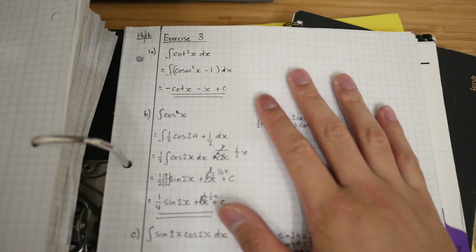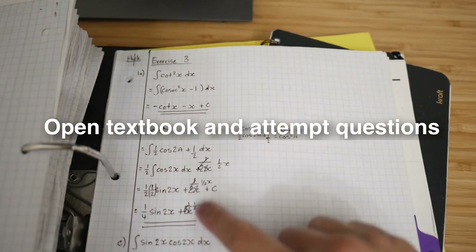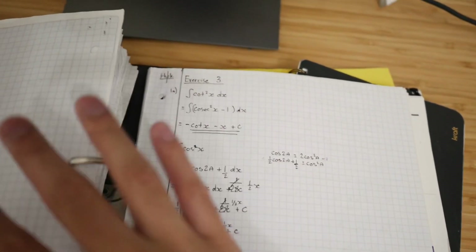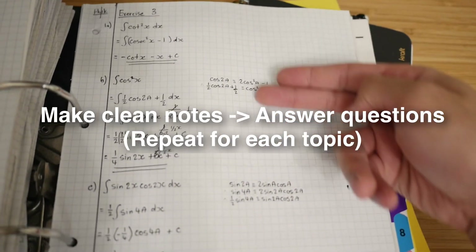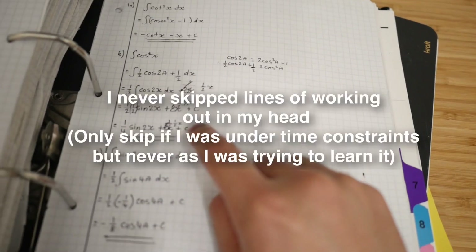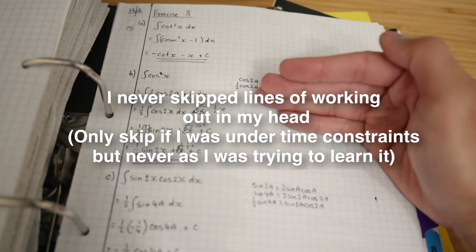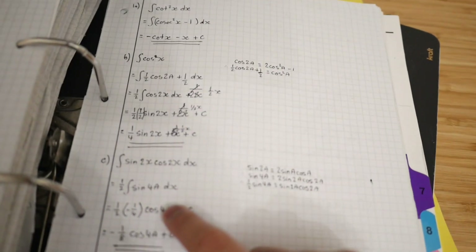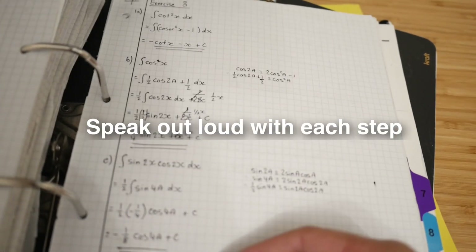Once I felt like I had a decent grasp of the questions, I'd open my textbook and literally try to answer the questions. As I was doing the questions, I would never skip lines of working out — I'm doing that step-by-step approach, answering the question, and constantly trying to speak out loud and explain what I'm doing in plain English.